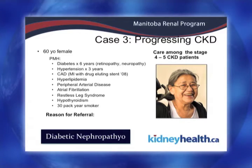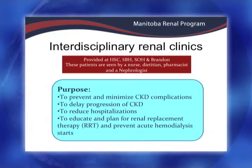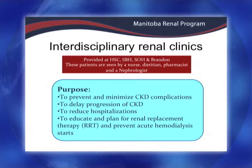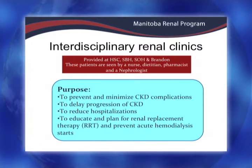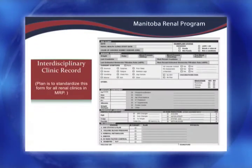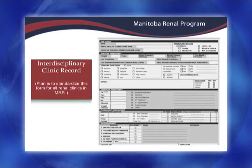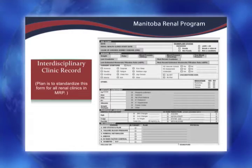I'll go through some of the things we do in our renal clinics. Typically we have the interdisciplinary clinic team follow stage four or five patients, but some of our stage three patients who are progressing more rapidly are also included. This is very important because we want to reduce hospitalization, get them involved in their care, minimize complications, and prevent sudden onsets of dialysis — they need a lot of education. We've developed a clinic record and are looking at standardizing this across Manitoba, and eventually it will be available online through the MERIT program. This is a record that all disciplines will be using.